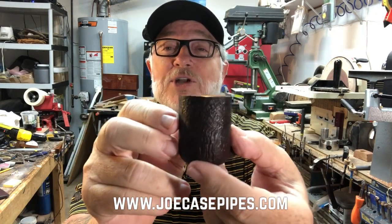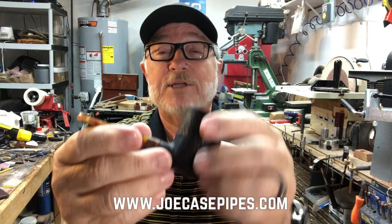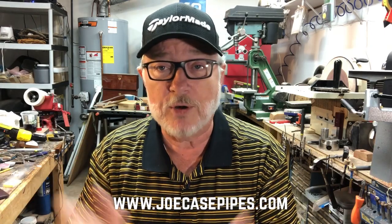Anyway, it's got a sandblast finish on there, smooth top as I mentioned, and this one's gonna be heading out to the customer this week. So there you go — that's the Robusto billiard. There's the website if you're wanting a custom pipe made by moi.